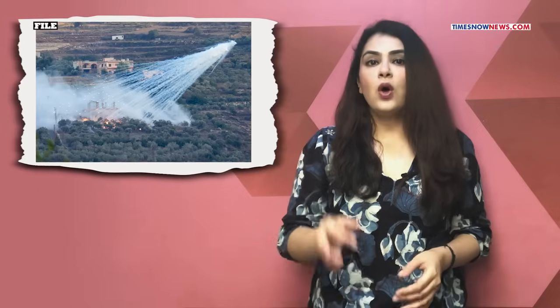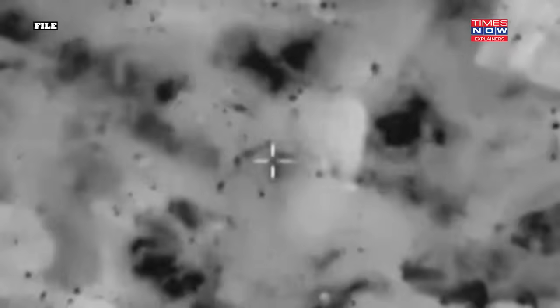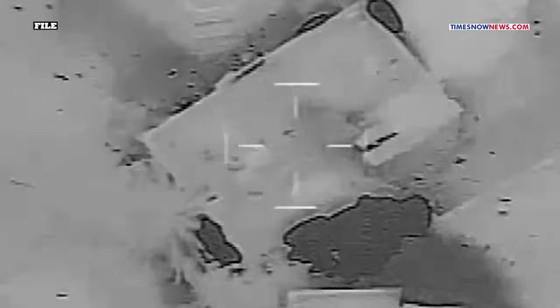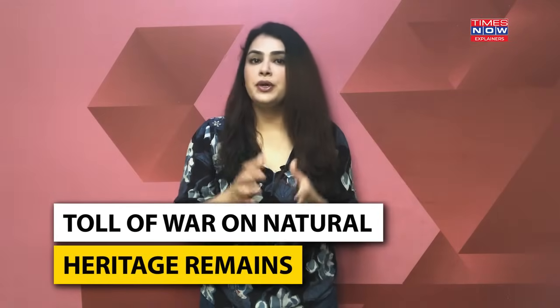As Lebanon's forests continue to smolder and its agricultural heartland lies in ruins, the toll of war on the country's natural heritage remains painfully evident — but definitely not addressed.